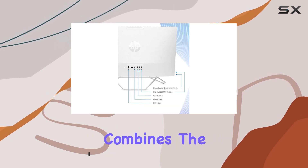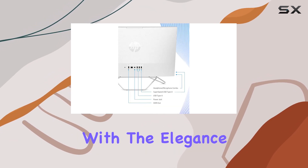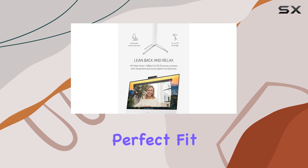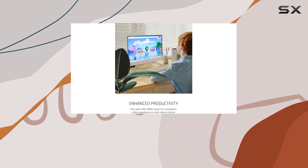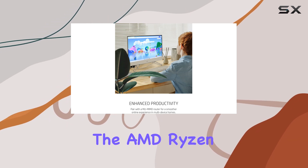It seamlessly combines the power of a desktop with the elegance of a slim display, making it a perfect fit for any environment, whether it's your home office or your living room. Now on to performance, equipped with the AMD